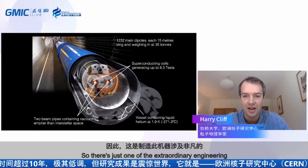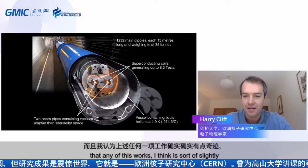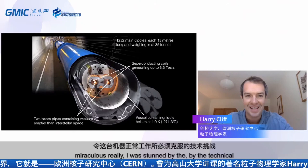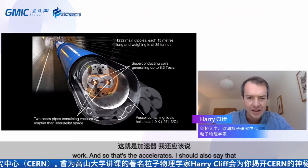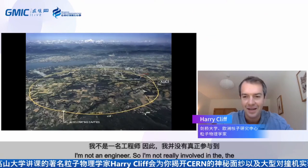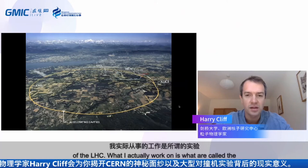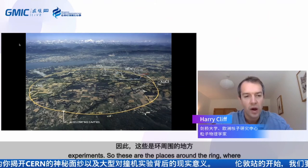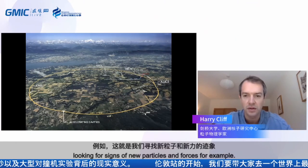That's just one of the extraordinary engineering challenges involved in building this machine. The fact that any of this works is slightly miraculous — I'm always stunned by the technical challenges that had to be overcome. As for me, I'm not involved in the engineering of the LHC at all. What I actually work on are the experiments — the places around the ring where the proton beams actually collide, where we look for signs of new particles and forces.